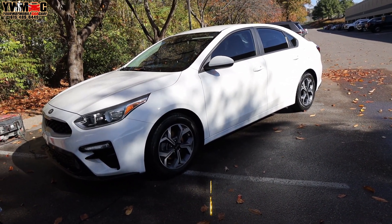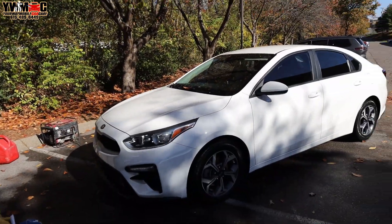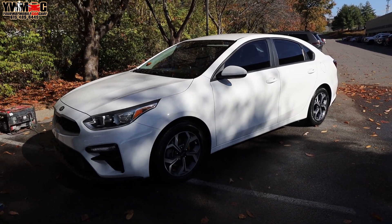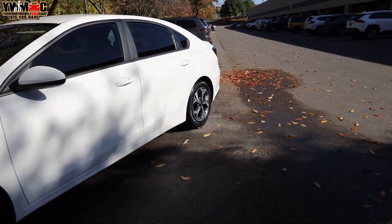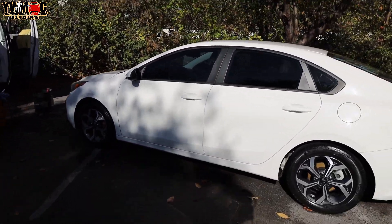Having a glorious day, man. Weather is phenomenal — high like 70-something, but I still feel like it's in the 60s. The sky is pretty clear. We just finished this Kia Forte — just had to do a basic on it, get the interior and exterior done. They definitely love my services here and use them at least every few months.